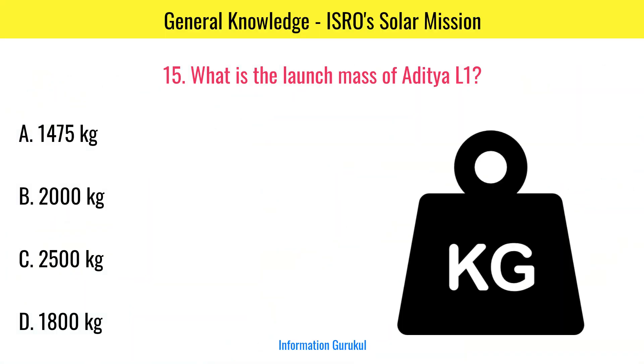What is the launch mass of Aditya L1? 1,475 kg.